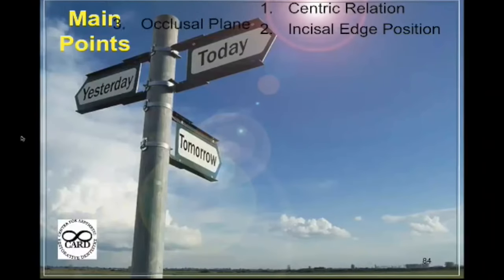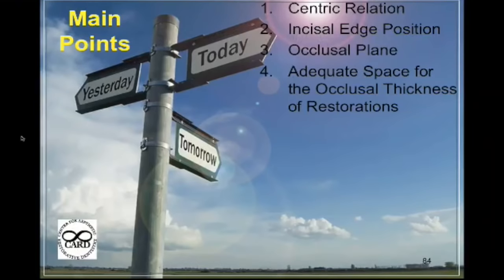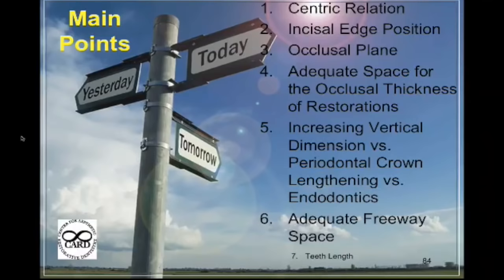The main checkpoint is centric relation — that's where you start. I know there are some groups that question centric relation, but name one joint in the body where the condyle is not supposed to be maximally seated in the fossa when that joint is under stress. There is none. When you're running on your knee, you want that condyle seated maximally in the fossa. The only time occlusion makes a difference is when the person is squeezing together — and when that happens, you want that condyle maximally seated in the fossa.